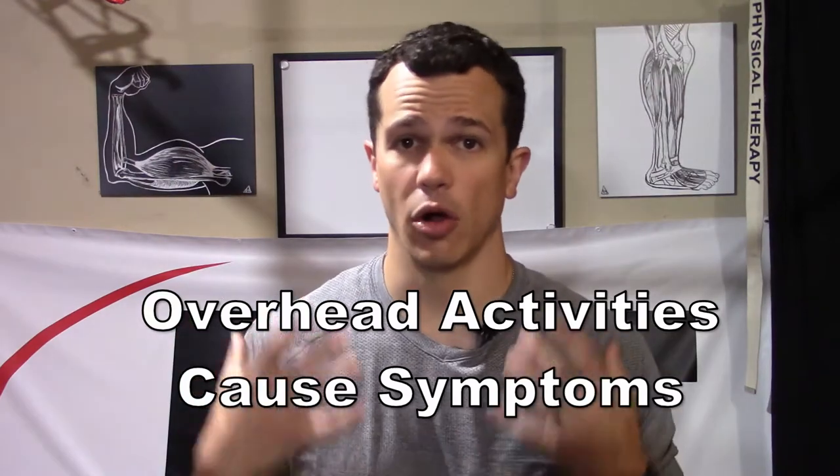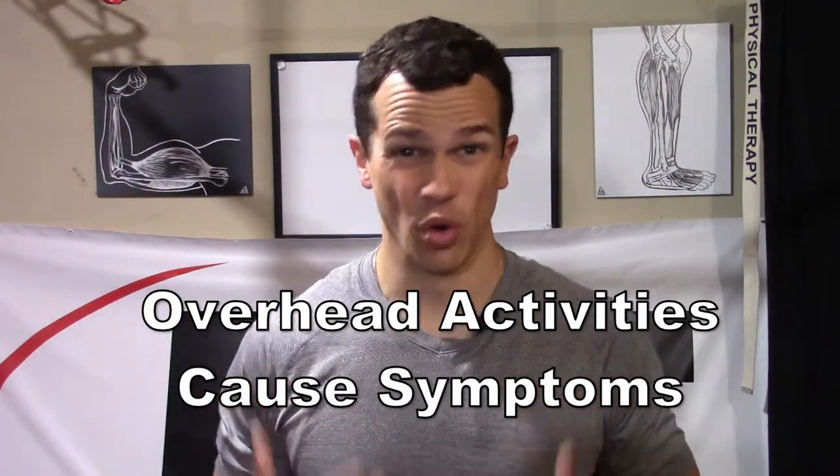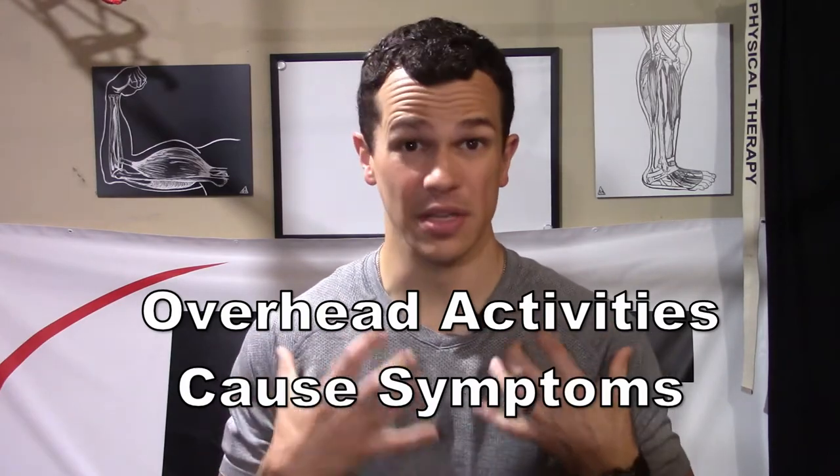Another time we can feel some of these symptoms — especially with the pec minor issue — is if symptoms show up when we're doing a lot of overhead work, with arms and hands up above our heads for prolonged periods. The worse it is and the tighter those muscles are, the less time it takes with arms up there before symptoms start exacerbating. So if symptoms are pretty severe and it takes very little time overhead to make it worse, that's definitely a positive indicator.